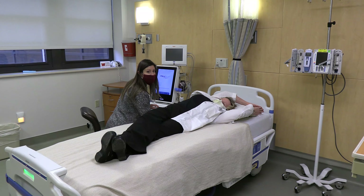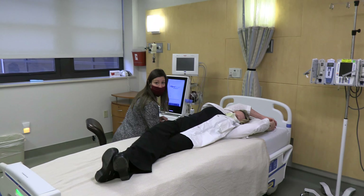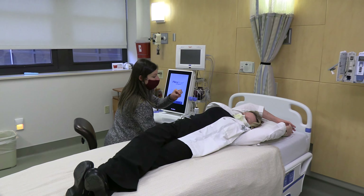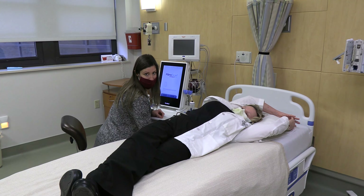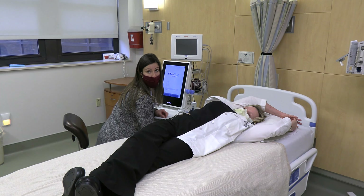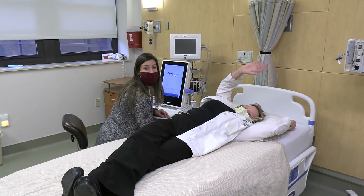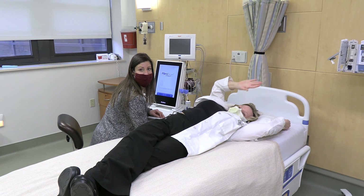I am performing a FibroScan on Dr. Parks. This is a non-invasive method of measuring liver fat and liver stiffness — it's like an ultrasound, just a small vibration. It's not painful, but can be a little uncomfortable if you maintain the position for a long time. We use cutting-edge research methods in our studies.